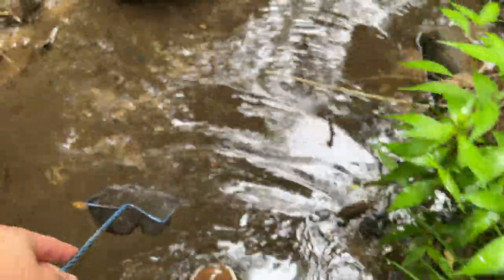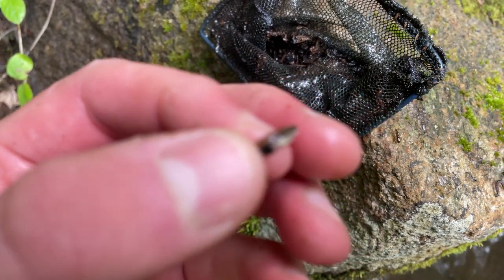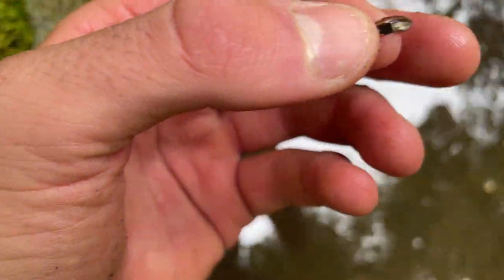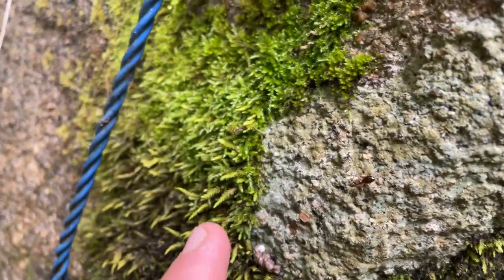Oh my gosh, there are some minnows over here. Look at these things. I got one! First drop in the creek, got a little nano bait fish. I'm going to try to catch one slightly bigger. You can see we got a lot of options for bait — a little critter right here, like a caterpillar-looking thing, an inchworm, got an ant. There is a ton of life.